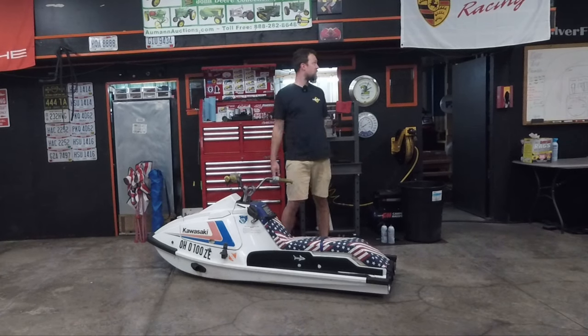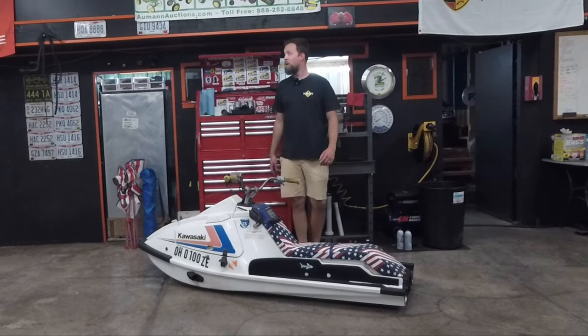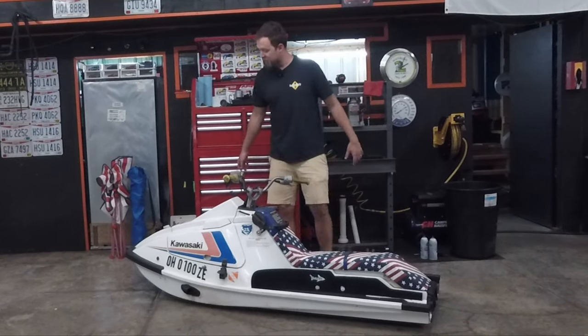Being that we are standing in my shop right now and nowhere near a lake, let's go ahead, get this thing on a trailer and get to the lake. We'll talk about it more once we get there.